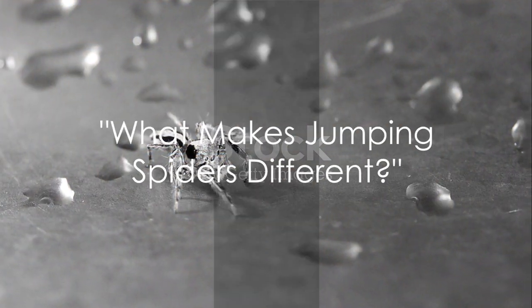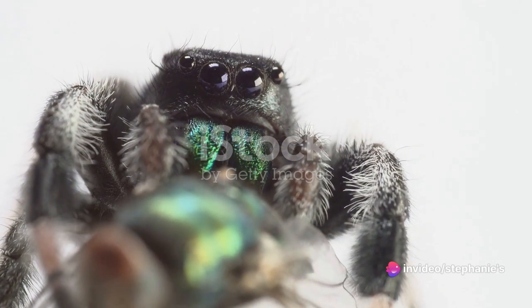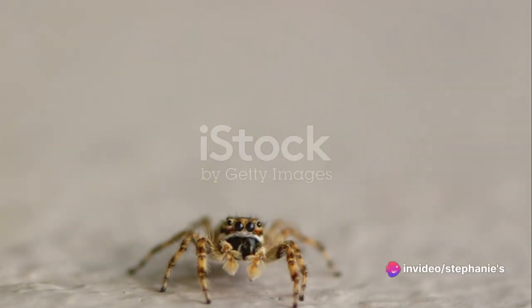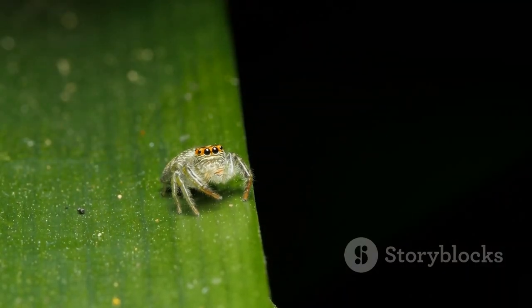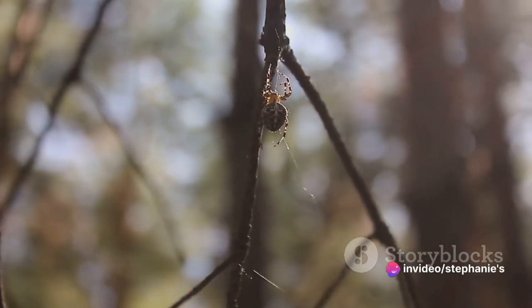But what exactly makes jumping spiders capable of such extraordinary leaps? Well, it's a combination of their unique anatomy and exceptional vision. These tiny acrobats are equipped with a muscular structure that is designed for precision leaping. Unlike other spiders, they don't rely on webs for mobility, but instead use their powerful leg muscles to launch themselves towards their destination.